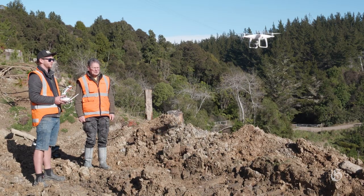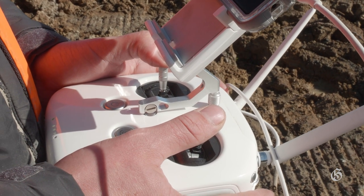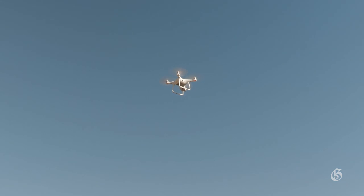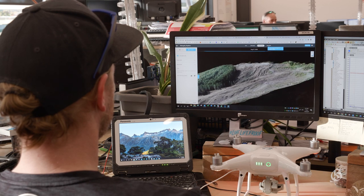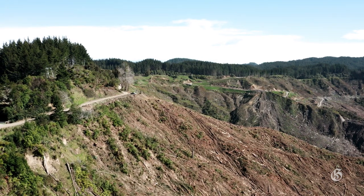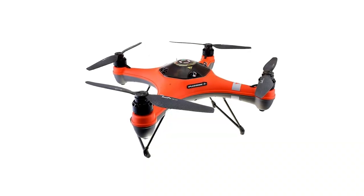The Gisborne District Council have three drones: the DJI Phantom 4 Pro, which costs $3,500 and is the GDC's most frequently used drone as it's compatible with aerial mapping software; a smaller Mavic drone worth $1,500 that's used for videos; and a waterproof drone worth $4,000 that is being trialled for flood gauging work.